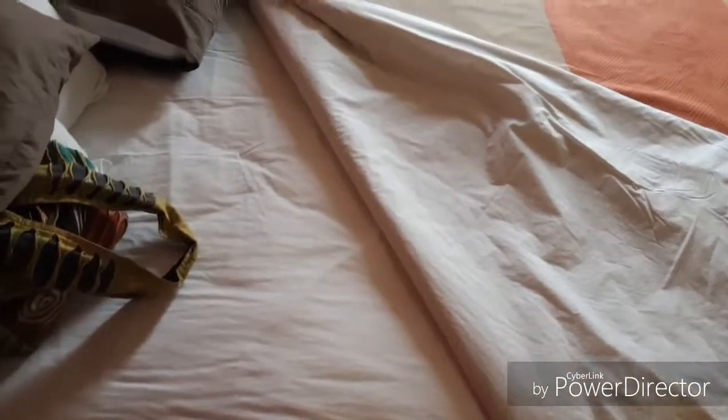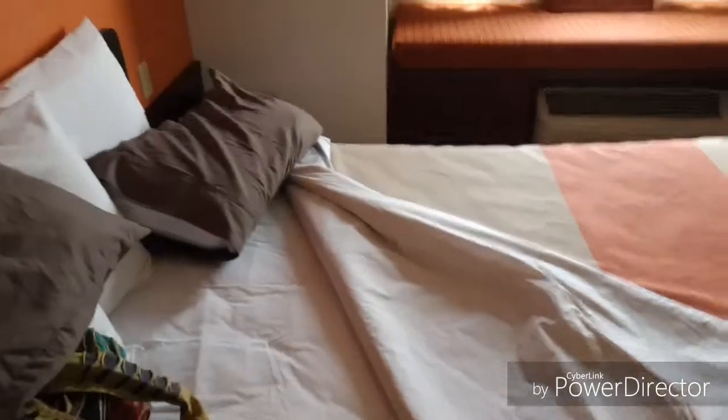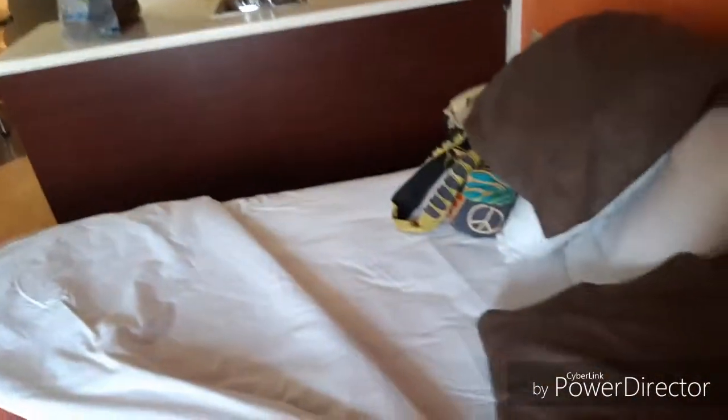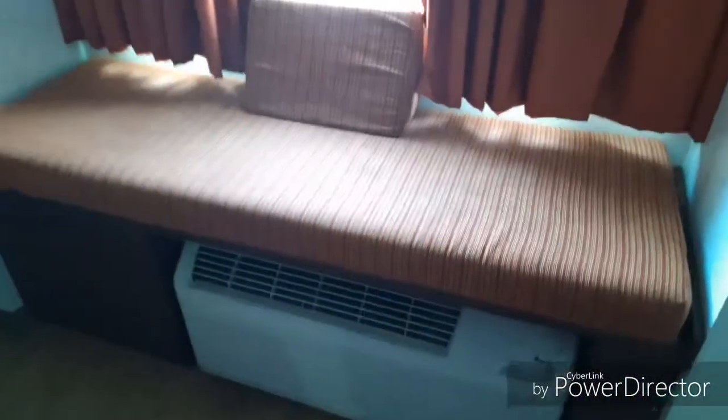Nice closet area and sitting area. Let's do the important test on the bed. Sheets appear to be clean — anybody who's seen any of my hotel review videos knows that's really the only thing I care about. This hotel does not have breakfast, but we're getting up super early and wouldn't be in for it anyway. Nice clean sheets, clean bed, and this cute little sitting area right here.